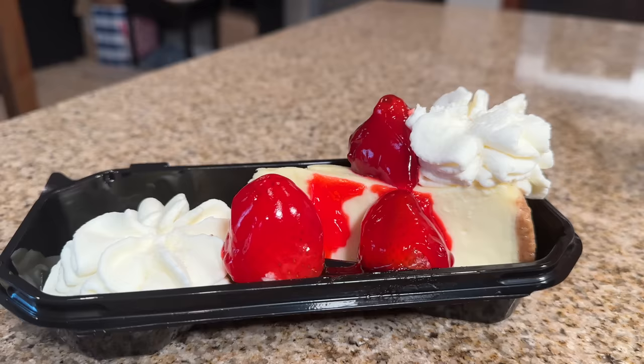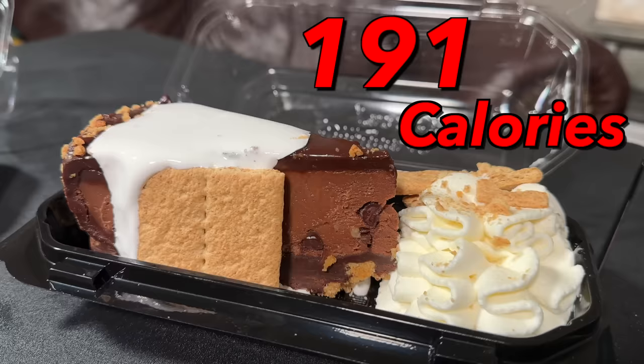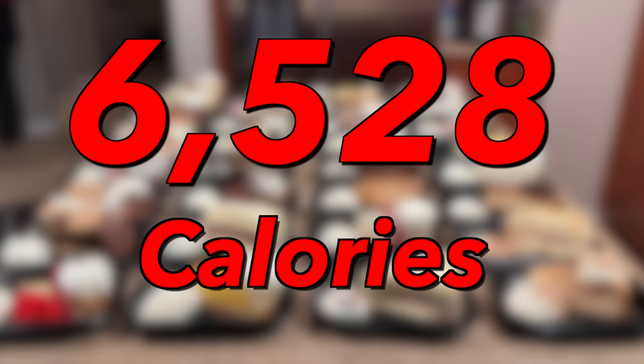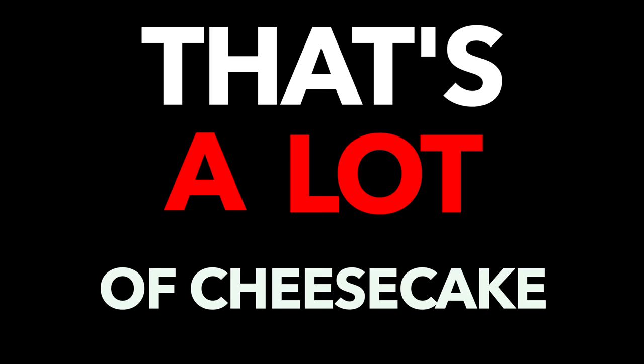The average cheesecake at the Cheesecake Factory clocks in at just over 1,200 calories. That means that to successfully take down every cheesecake, I'll have to consume 41,000-plus calories of just cheesecake. That's a lot of cheesecake.